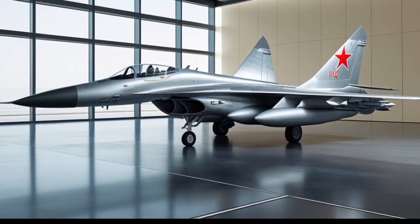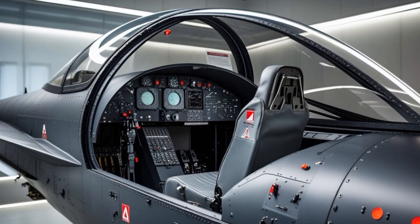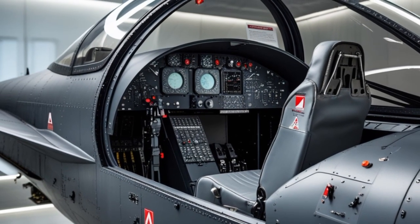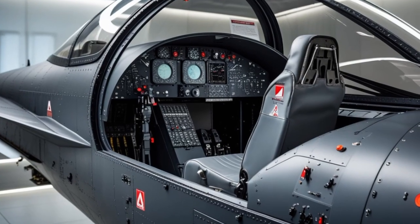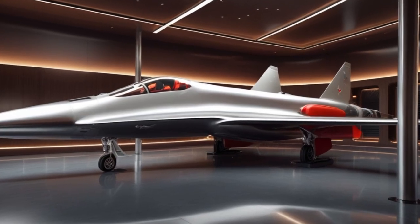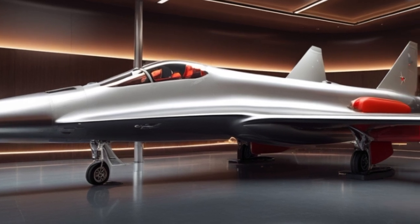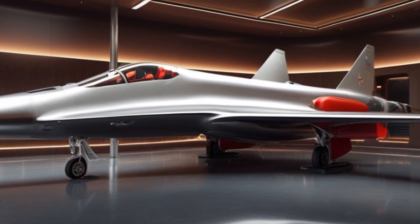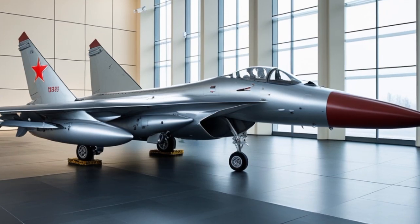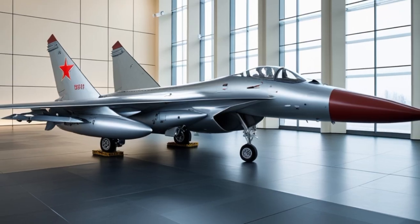Looking ahead, the future of the Su-27 in 2025 and beyond depends on continued investment and modernization. While fifth-generation fighters like the Su-57 and American F-35 dominate headlines, the Su-27 remains an essential component of many air forces' fighter fleets. Its cost effectiveness, versatility, and combat record ensure that it won't be retired any time soon. There's also a growing market for upgraded Su-27s in developing countries. As some nations look for high-performance fighters without the cost of stealth jets, the Su-27 offers an attractive option. With upgrades to radar, cockpit systems, and weapons, it can compete with many modern aircraft at a fraction of the cost.